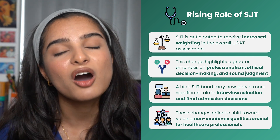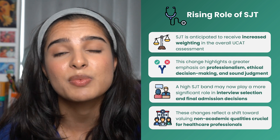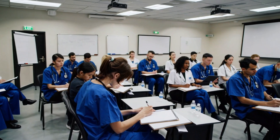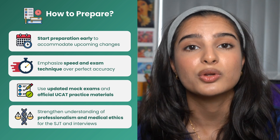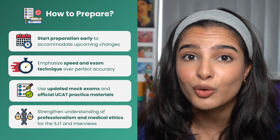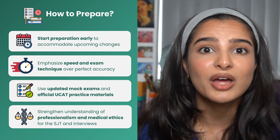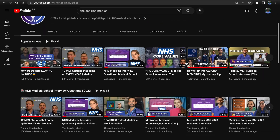The biggest change we are foreseeing is in the banding for the situational judgment test, as it is becoming more weighted. This means you need to practice under timed conditions a lot sooner, focusing on speed and strategy rather than perfection — especially if you'll have less time to answer questions. Use updated mocks and official practice materials. And since the SJT is becoming more weighted, professionalism is becoming a bigger focus in selection for medical school, so do check out other videos on medical ethics particularly for interviews.